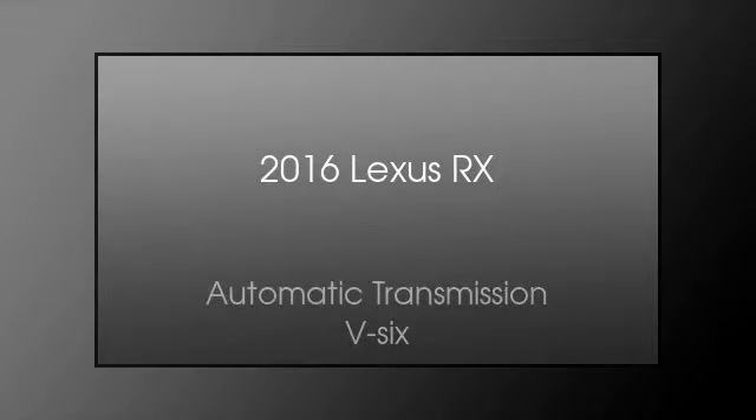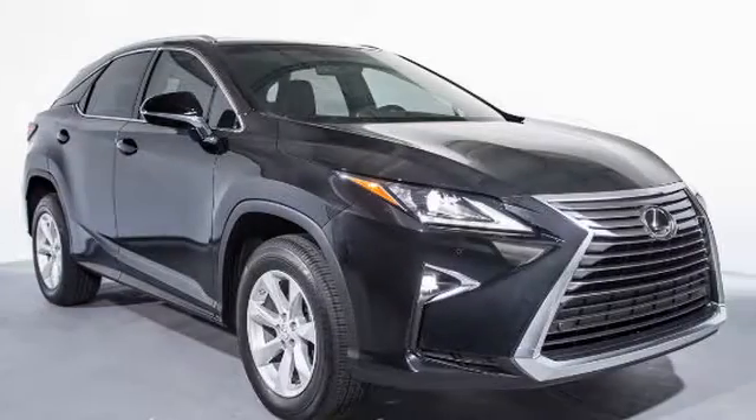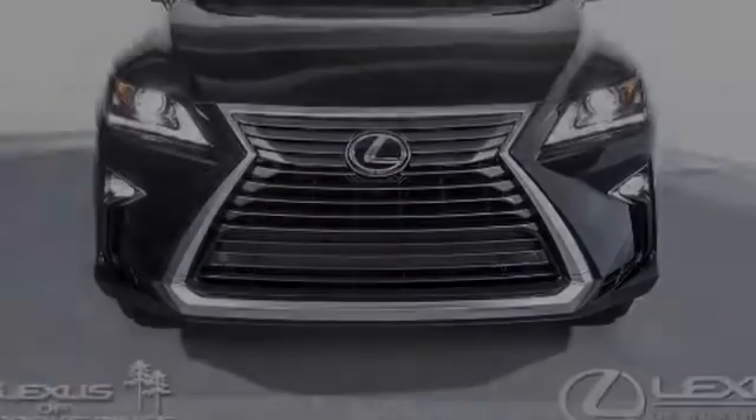This is a 2016 Lexus RX. This crossover has an automatic transmission and a V6.